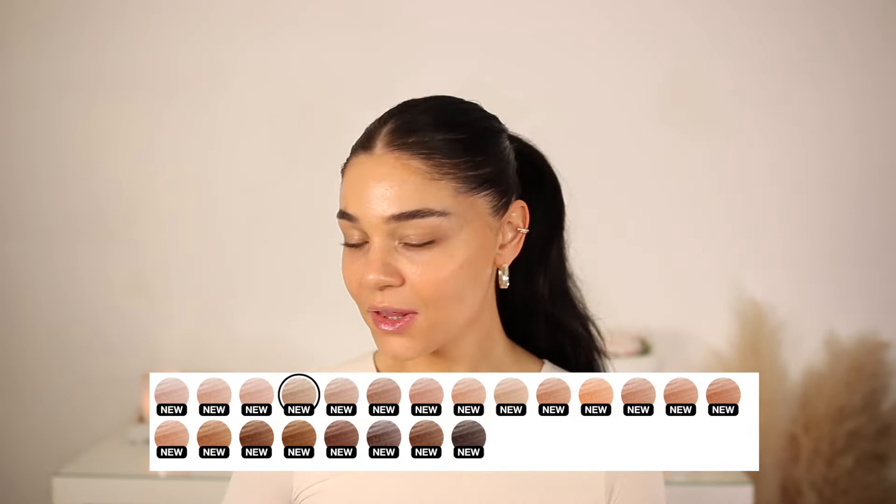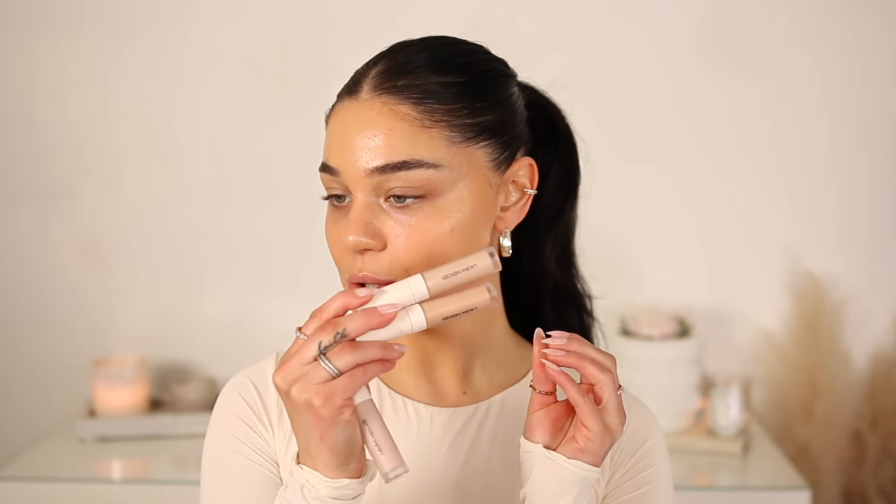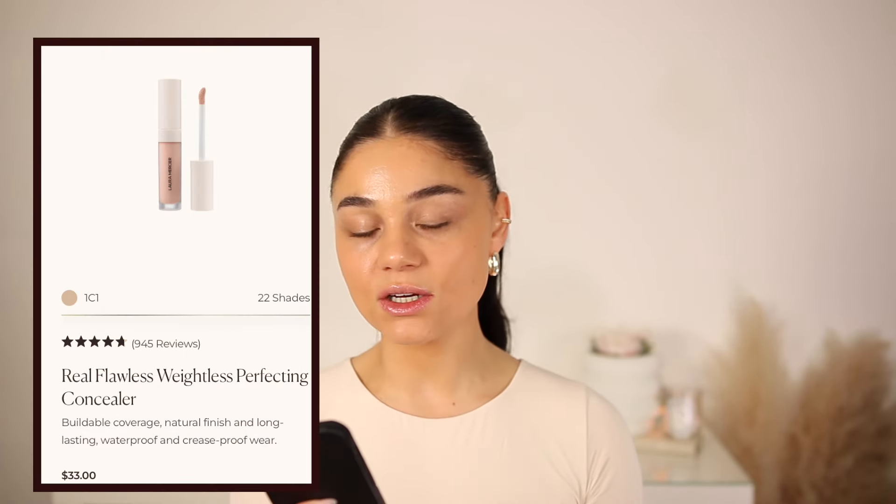I'm obsessed when new concealers come out — honestly, all new complexion products get me so excited. I have the shades 2N1, 1C1, and 1N0. I'll leave all the shades on screen. I feel like it just made sense to do the concealer and the powder together. Before I get to the powder, it looks like we have two shades comparable to my skin tone, and this one looks like it could be more of a brightening shade — going for 2N1.